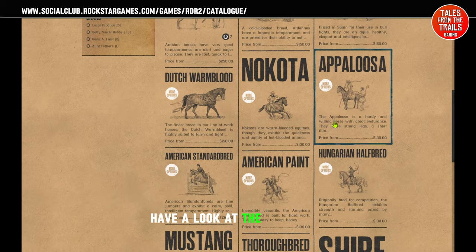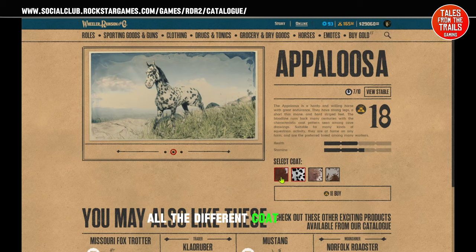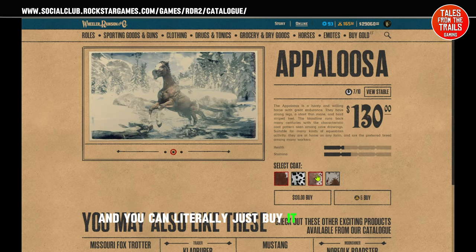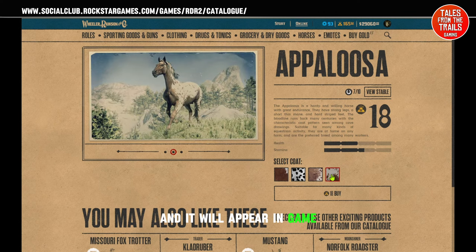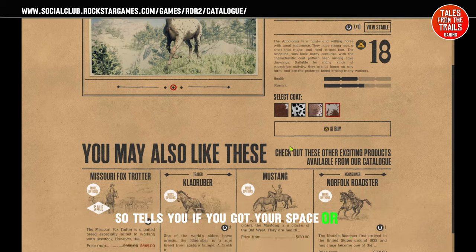Have a look at the Appaloosa — the information about it, all the different coat colours — and you can literally just buy it through here and it'll appear in game. There's a little button here that says 'View Stable' and it tells you what you've already got in your stable block, so it tells you if you've got space or not.